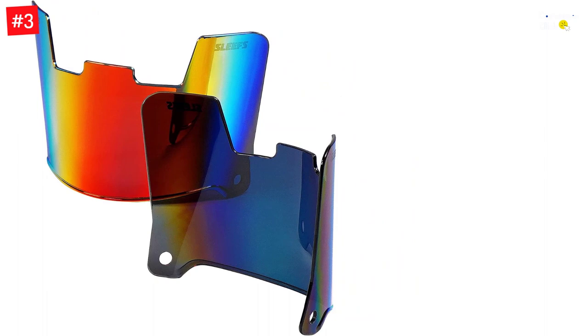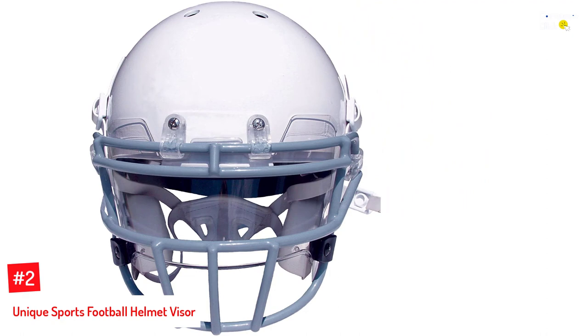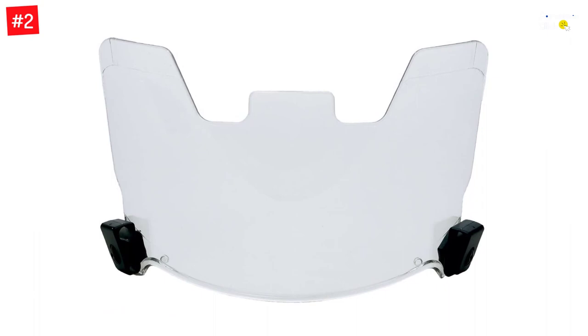Number 2: Unique Sports Football Helmet Visor. Make glare and blind spots a problem of the past with this high-rated visor for football helmets. It is designed using polycarbonate that can withstand brute impact with ease and comes with coatings to prevent scratches and fog from building up. The two-clip system allows you to install and remove it quickly and effortlessly, so you don't have to worry about wasting too much time or getting distracted while you play.